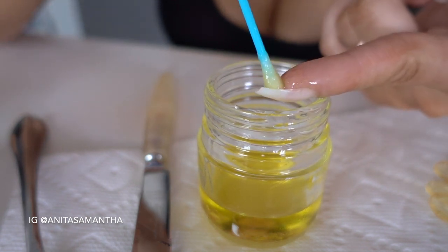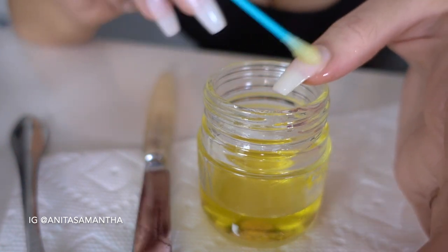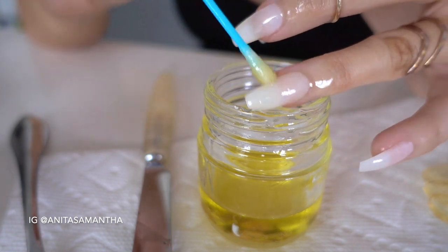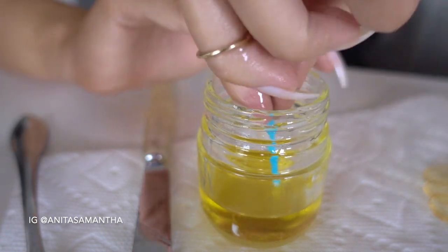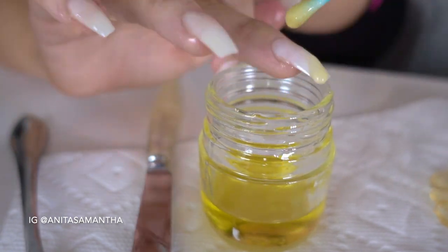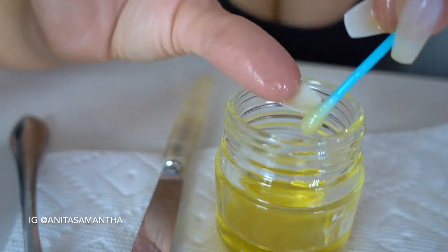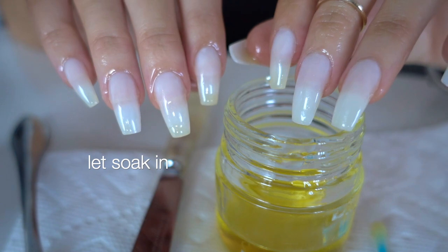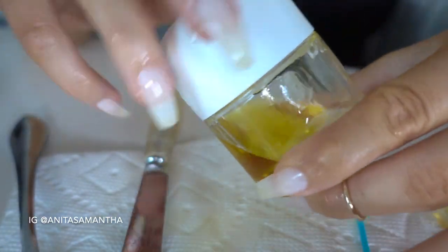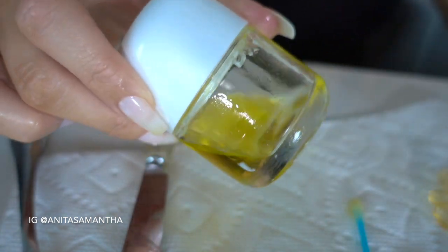Once you're done applying this all over your nails, make sure you don't wash your hands — let it absorb. For some people it takes 30 minutes, for others an hour. If I don't want it to interrupt my day, I'll just apply some gloves over top. You'll have plenty left over — this batch can last you about four to five treatments.